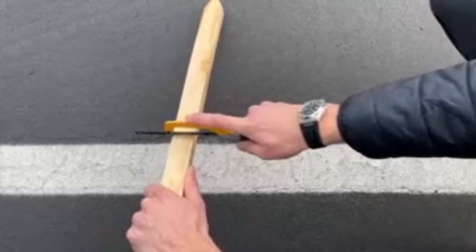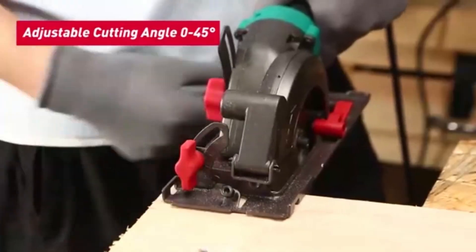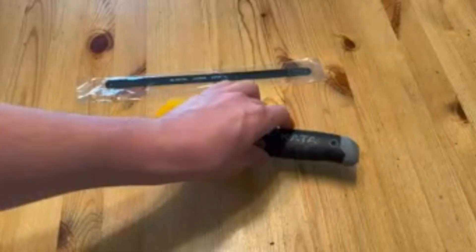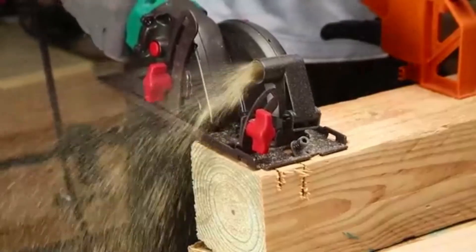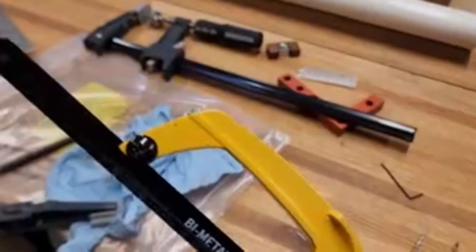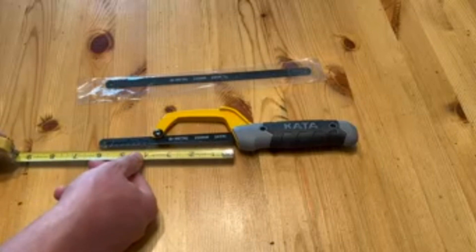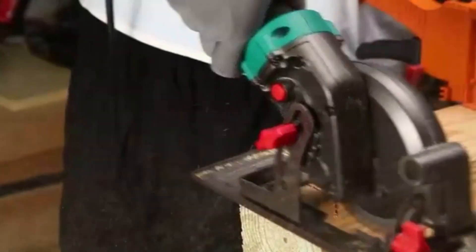It delivers clean, smooth cuts on tough materials including metal pipes, plastic, and even hardwood. With an ergonomic handle, the Kata hacksaw provides a comfortable grip, reducing hand strain and enhancing control for accurate cuts. Its design also enables quick blade changes, allowing users to switch between blades for different materials with minimal downtime. Whether for professionals or DIY users, the Kata hacksaw combines durability, efficiency, and ease of use.